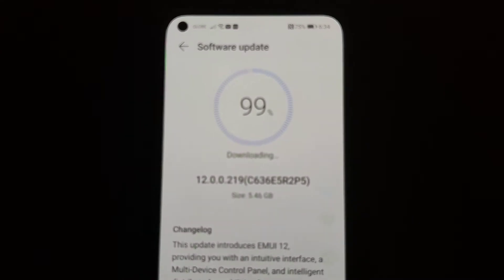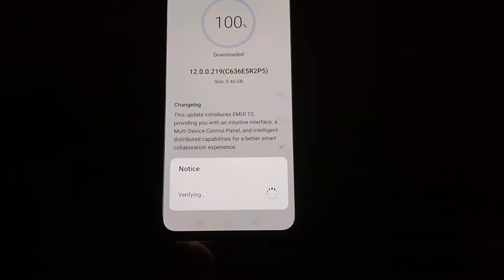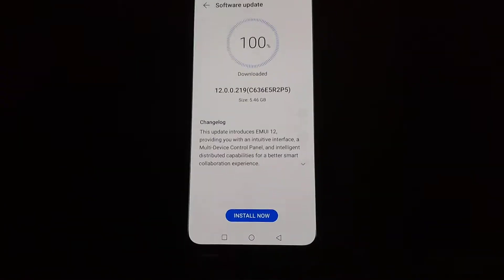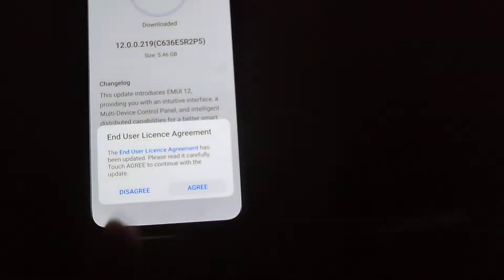And there you go. Now it's going to verify the update — it will take a while, so please be patient. Once the update is downloaded, tap on the Install Now button, then Agree, then tap on Install Now again, then tap Agree.